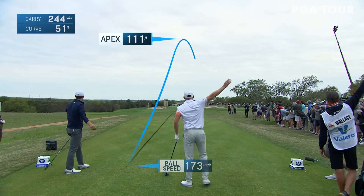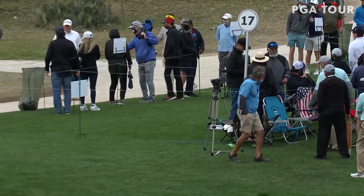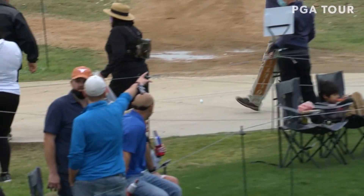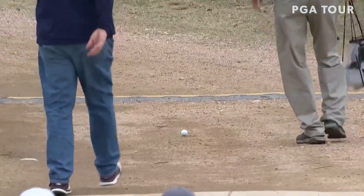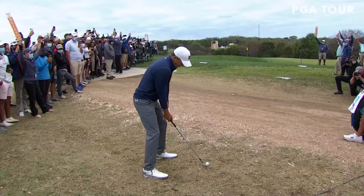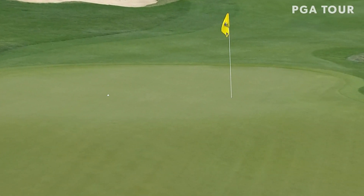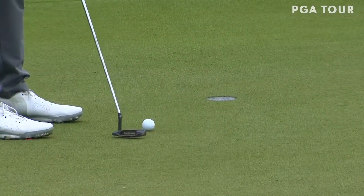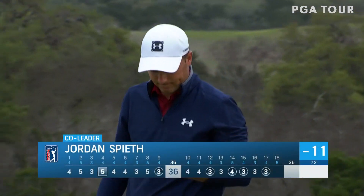This is going to challenge that bunker up the right — should cover it though. It's got to stay off that cart path though. I don't think it did. That is not good. When will that stop rolling? It's downhill and it will continue to roll — it's headed for another area code. You gotta be kidding me. How about that? What a birdie for Jordan Spieth, tied for the lead.